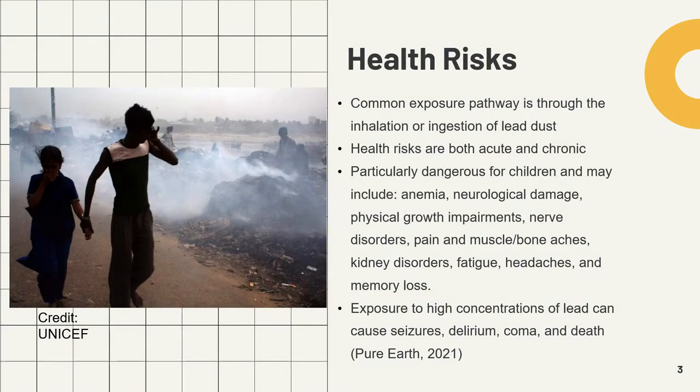The most common exposure pathway for lead is through the inhalation or ingestion of lead dust. Young children are particularly at risk of lead exposure because of their proximity to the ground and hand-to-mouth tendencies. Because lead battery scraps are often left out in the open, it is common for children playing in or around these dump sites to inadvertently pick up stones or soil contaminated with lead.